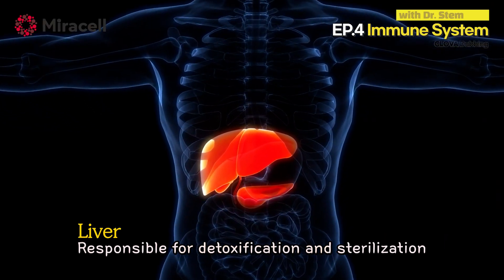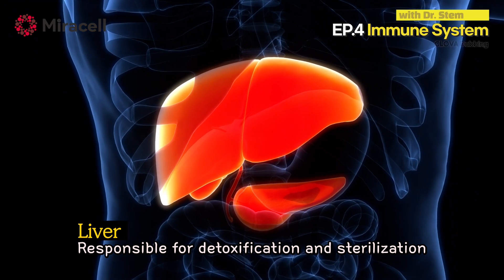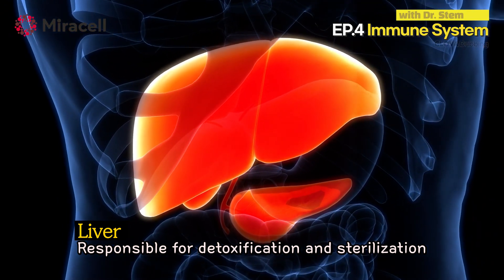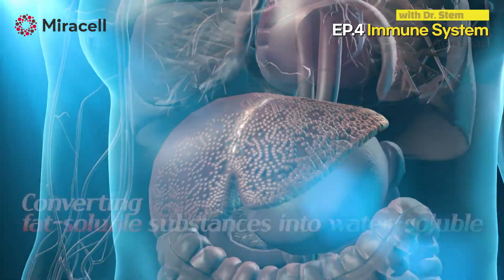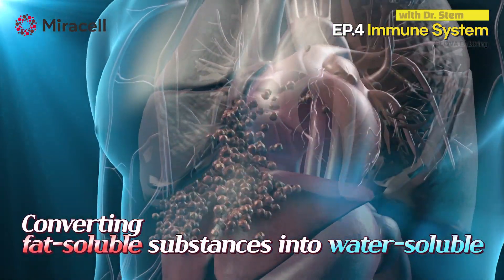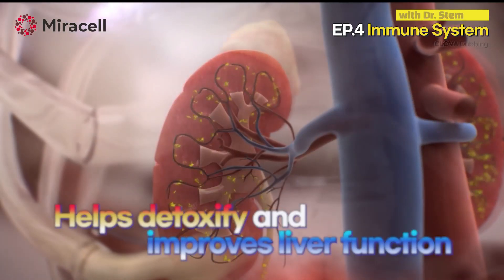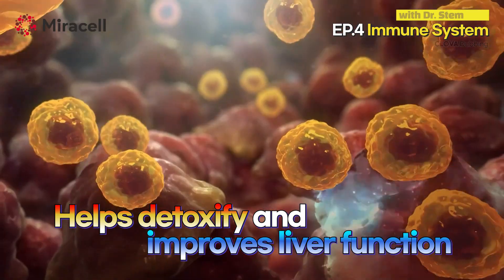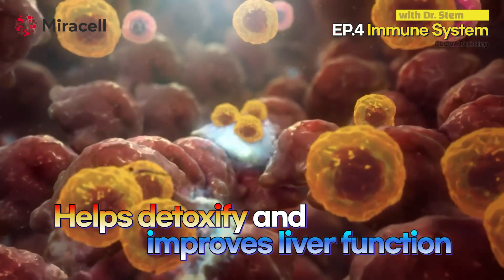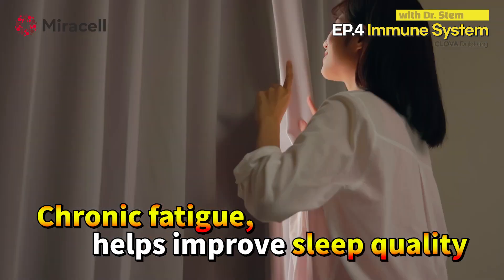The stem cells then move to the liver, which plays a very important role in detoxifying substances harmful to the body and is in charge of immunity. It converts various fat-soluble substances synthesized in the body or introduced from the outside into water-soluble substances, helping in detoxification, which is excreted through bile or urine. This can help improve liver function and improve the quality of sleep caused by chronic fatigue.